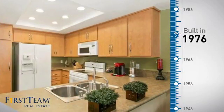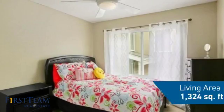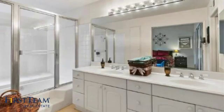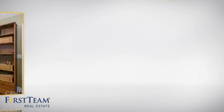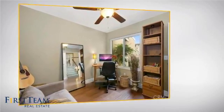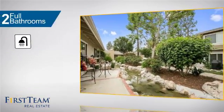This property was built in the late 70s and features over 1,300 square feet of living space, giving you a spacious layout to play host or kick back and relax after a long day. Inside you'll find three bedrooms so everyone has a private space to come home to, as well as two full bathrooms.